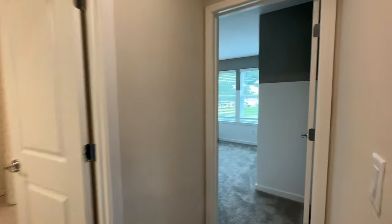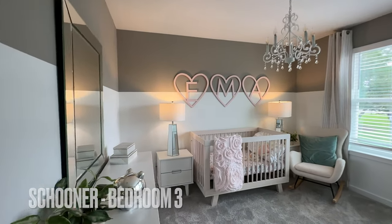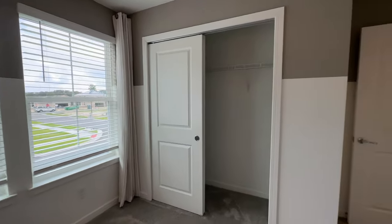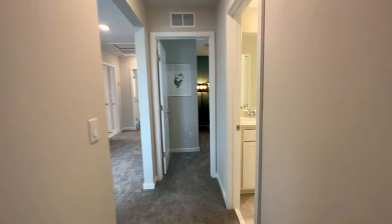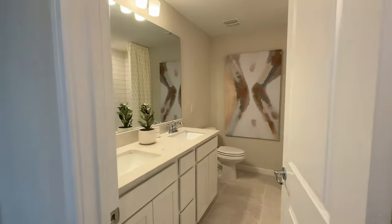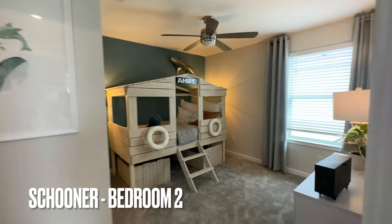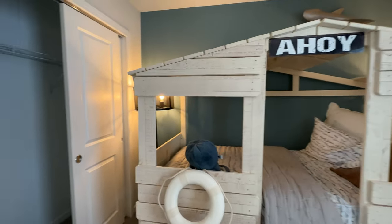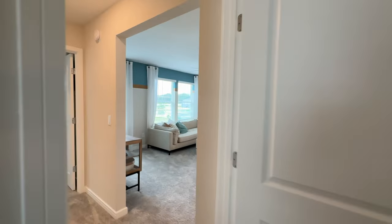Let's go over here to this front bedroom. And here is the joining bathroom. And over here is another secondary bedroom. What do you think of the staging on that nice little bunk bed or ship's bed?